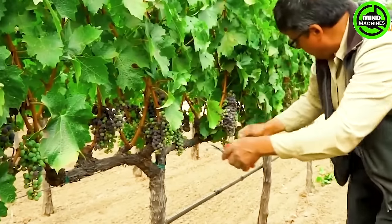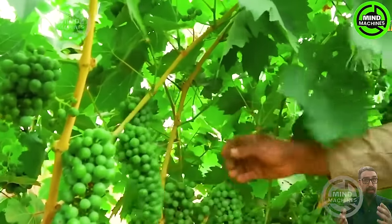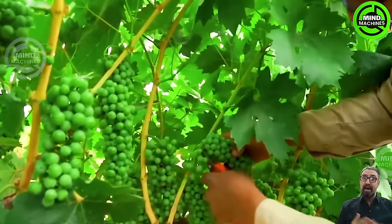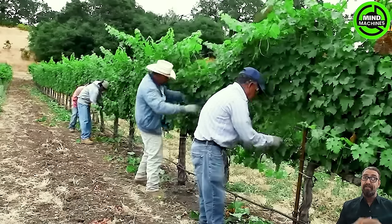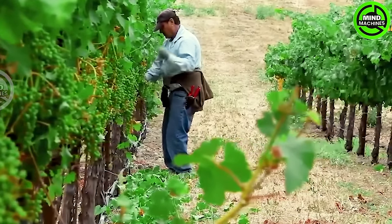American farmers annually produce 5.9 million tons of grapes through meticulous methods. They apply rigorous standards tailored to each grape variety, focusing on selecting the strongest grape vines and securing them to the trellis, ensuring optimal growth and quality.